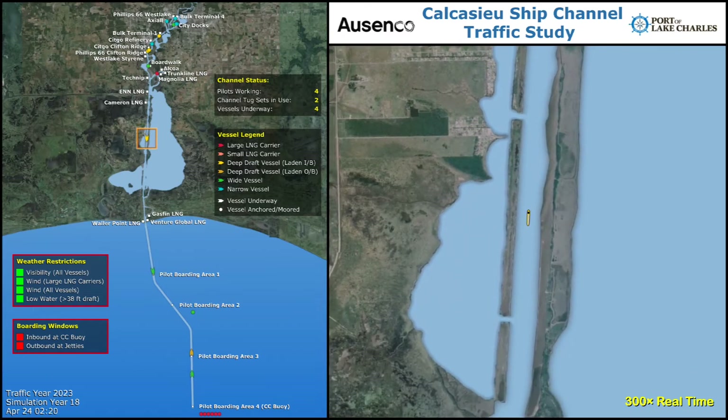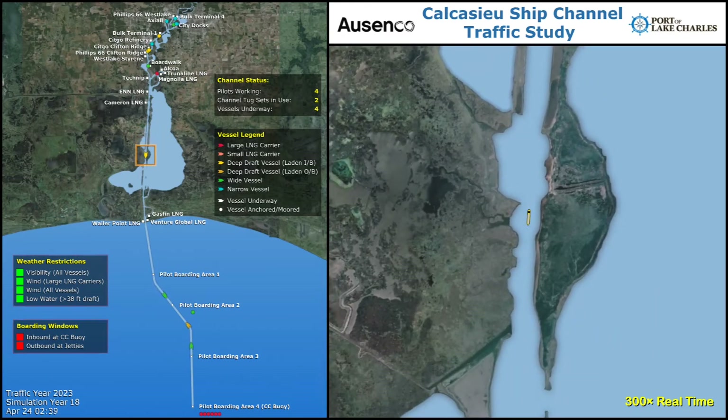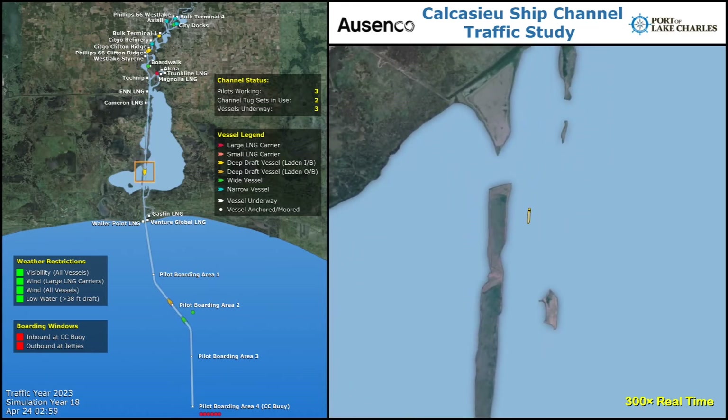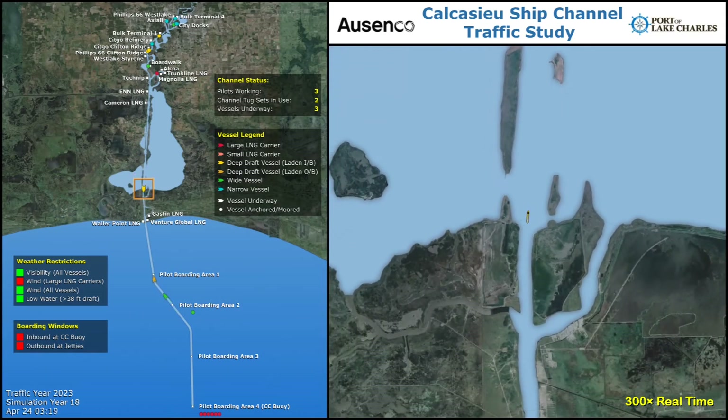The indicators in the left window show whether the present conditions are suitable for vessel transits. The high level of detail captured by the model ensured that the simulation was a realistic representation of the Calcasieu ship channel and its future operations.